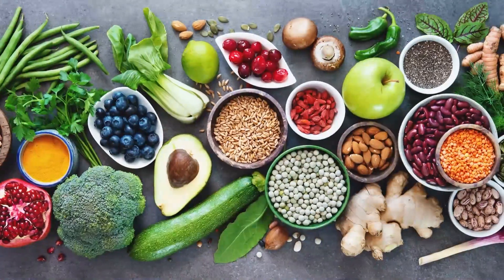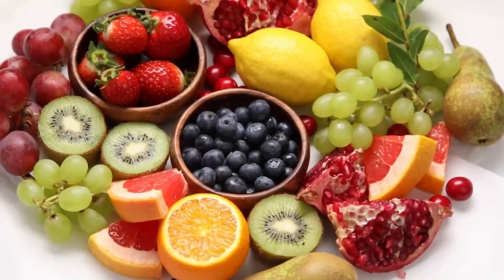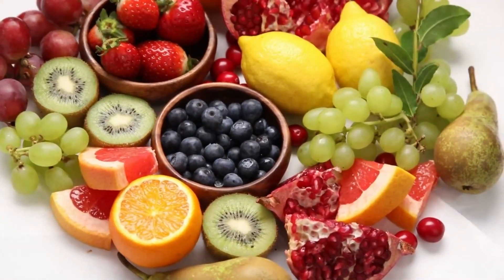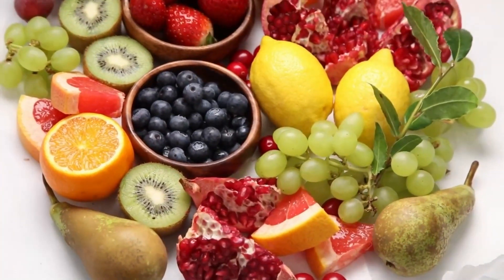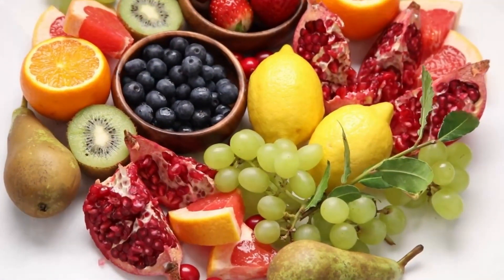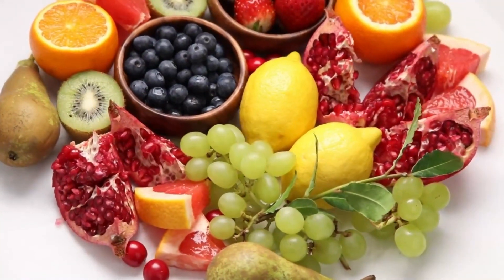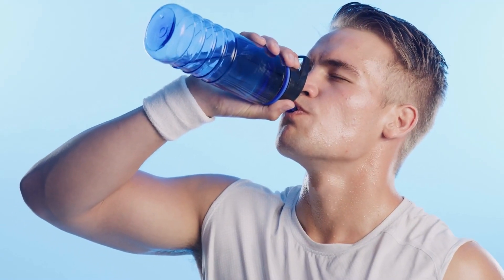Another benefit of a fruit diet is that it is easy to digest, reducing the strain on the digestive system. Unlike heavy, processed foods that can be difficult to break down, fruits are simple and easy for the body to digest. This can reduce the likelihood of digestive discomfort and improve overall digestive health. It is also important to drink plenty of water and to avoid certain beverages. You can also have vegetable salads or soups in the evening.